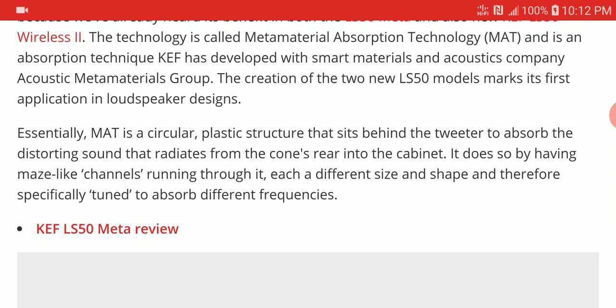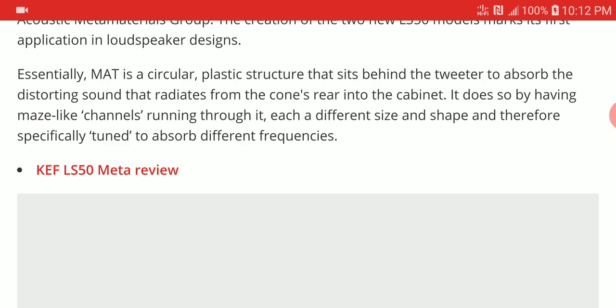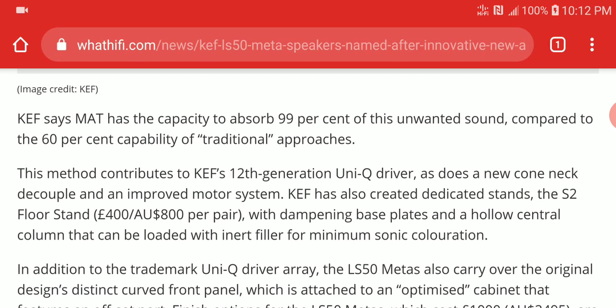They claim the MAT is a circular plastic structure that sits behind the tweeter to absorb the distorting sound that radiates from the cone area into the cabinet. It does so by having maze-like channels running through it, each different in size and shape, specifically tuned to absorb different frequencies. KEF says MAT has the capacity to absorb 99% of unwanted sound, compared to 60% capacity of traditional approaches — they don't name other brands, just say 'traditional approaches.'